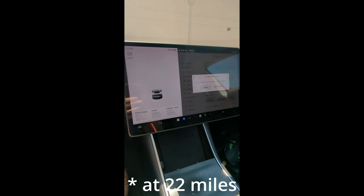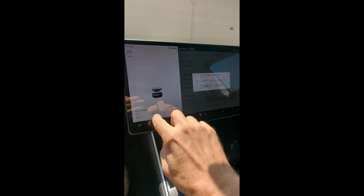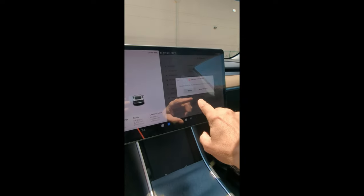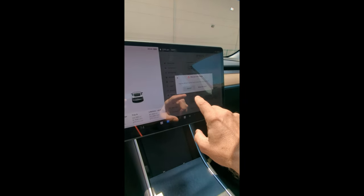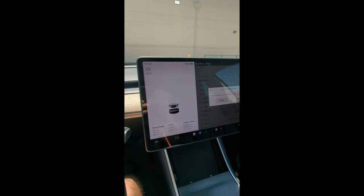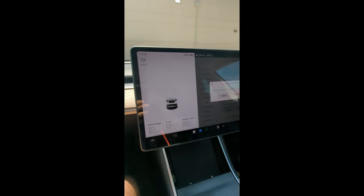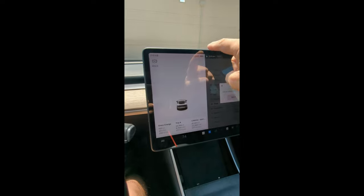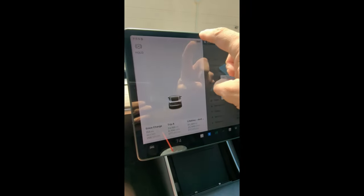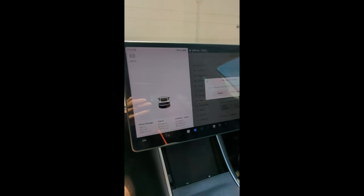At 22%, I got a notification saying high energy usage — navigate to a local charger. And at 20 miles, I got this notification: plan your next charge, you are almost too far from known charging locations. That's actually what one of the Reddit commenters had said — that you would have been driving for 20 miles on 0% if you had had your car in percentage mode. I'm currently at 7% and my car is saying I have 20 miles of range.